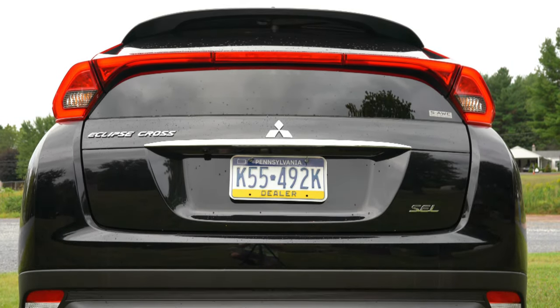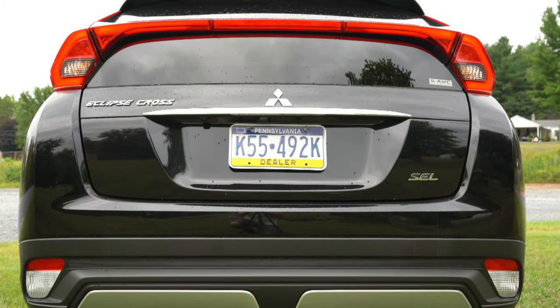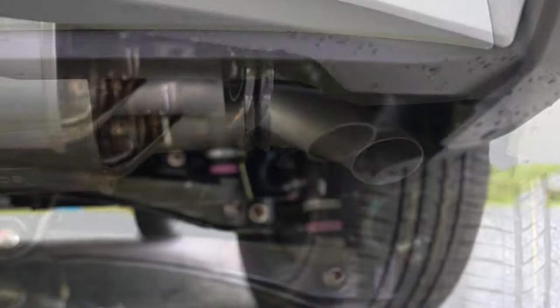LED taillights are standard on every single trim level — well done, Eclipse Cross. There's also an LED high-mount stop light, and a single exhaust outlet tucked away below. Here is that exhaust clip.